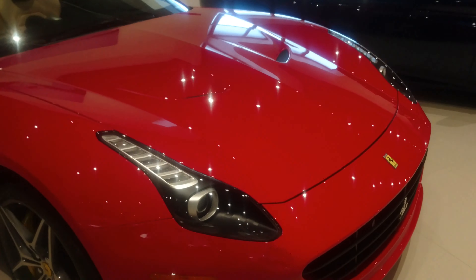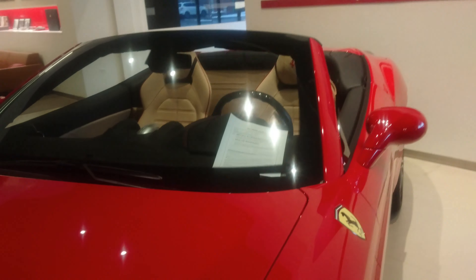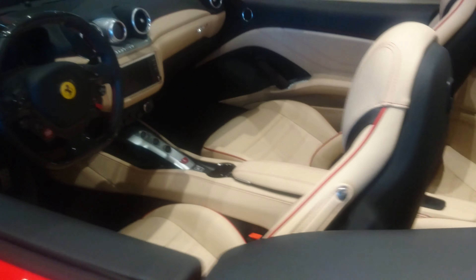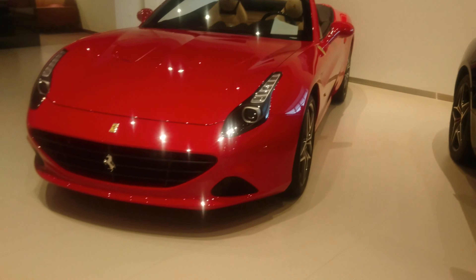This is a quick Ferrari showroom video tour in Lake Forest, Illinois — part two. We have here — I'm not even sure what kind of Ferrari this is, I'm not a Ferrari expert. That's a back seat, doesn't look too comfortable. This is a newer Ferrari. This is a California right here, because you can see it says California, so I guess it's another California.